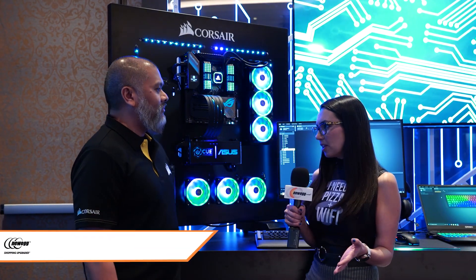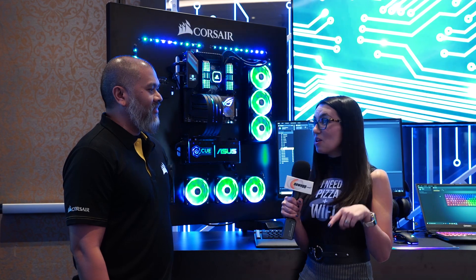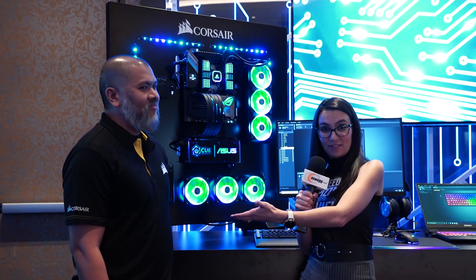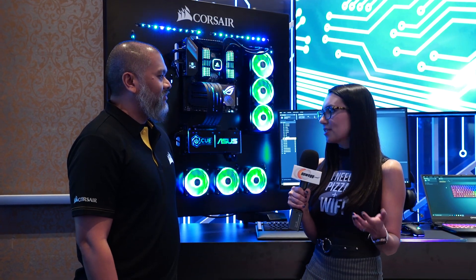Fortunately for today's RGB lovers, there's a lot of software out there to help you control what all of your beautiful unicorn RGB looks like. But today we have news here with Joseph to speak about it that will make it even simpler. Joseph, what's going on with Aura Sync and iCUE?